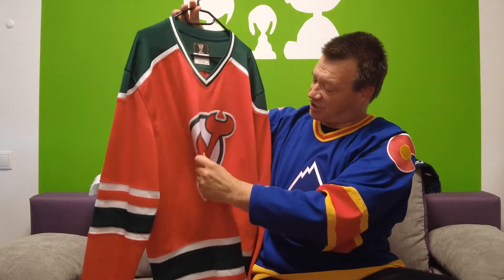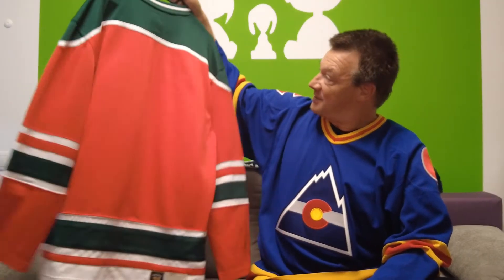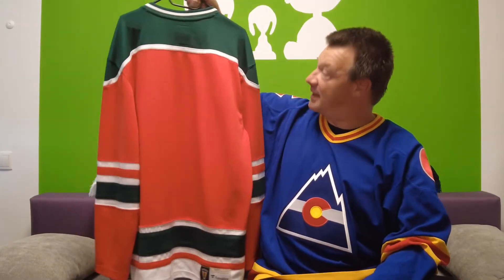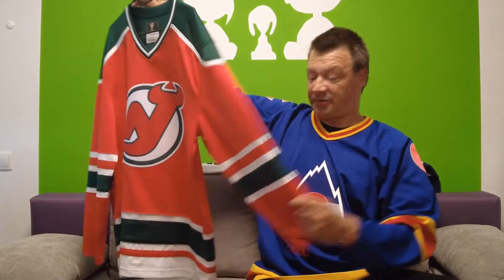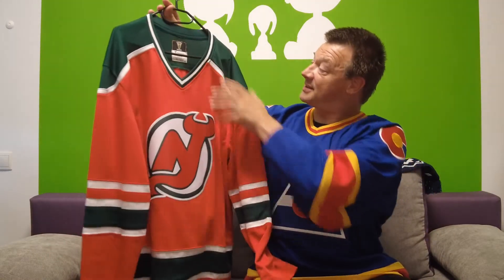It's a fantastic logo — I absolutely love it. The NJ, the tail of the devil, the horns of the devil — it just looks great. As mentioned, it's a Fanatics, so the touch and feel of the jersey is totally different to an Adidas jersey. This one is blank on the back. The striping is very nice at the sleeves and at the bottom, and what I especially love is the green, white, and red contrast on the shoulders — a lovely jersey, although it's a Fanatics.